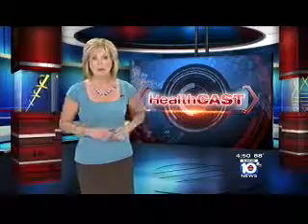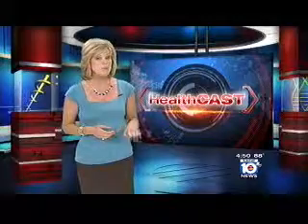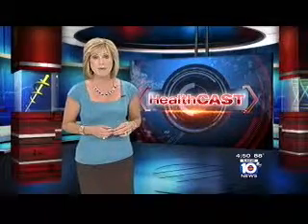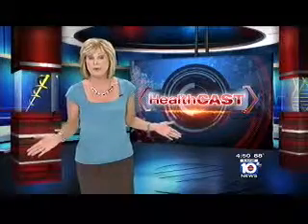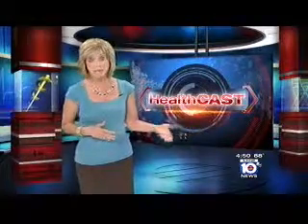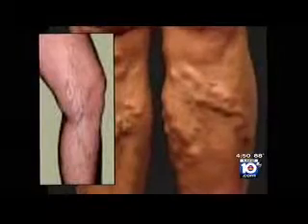More than 40 million Americans suffer from varicose veins, a condition that can not only be unsightly, but sometimes actually painful. Local 10 medical specialist Dr. Ari Sofer shows us how even stubborn veins can be treated without surgery or lasers. It's estimated that 50% of the U.S. population over 50 has varicose veins. They're bumpy, ropey, visually unappealing, and downright painful.